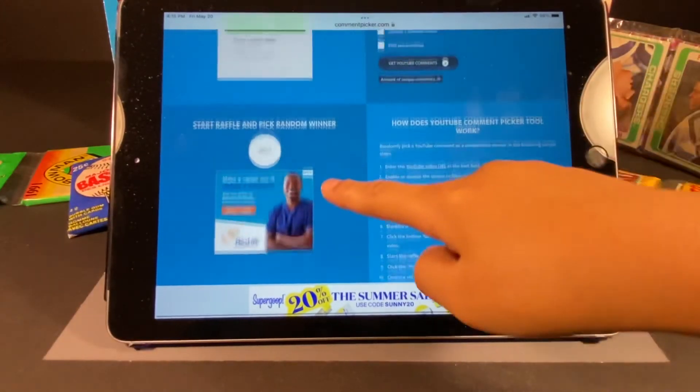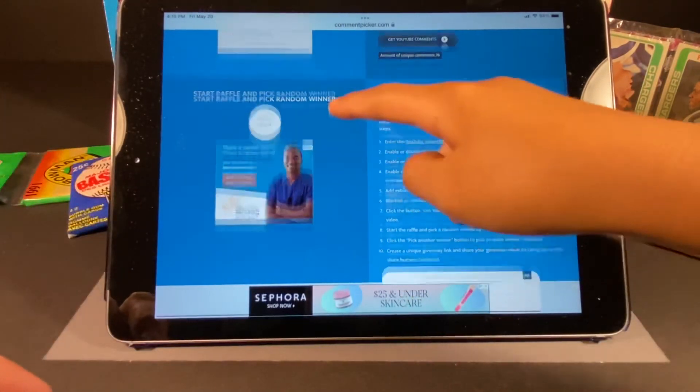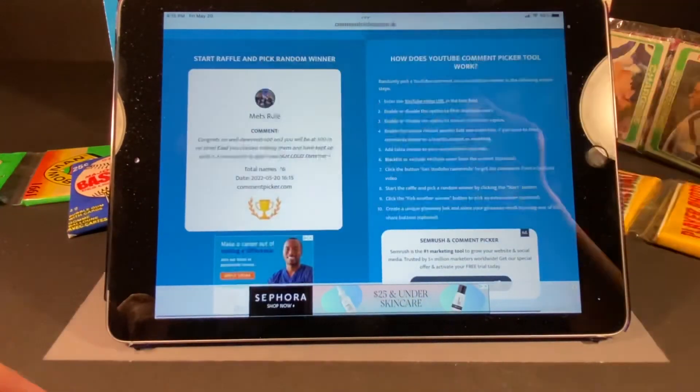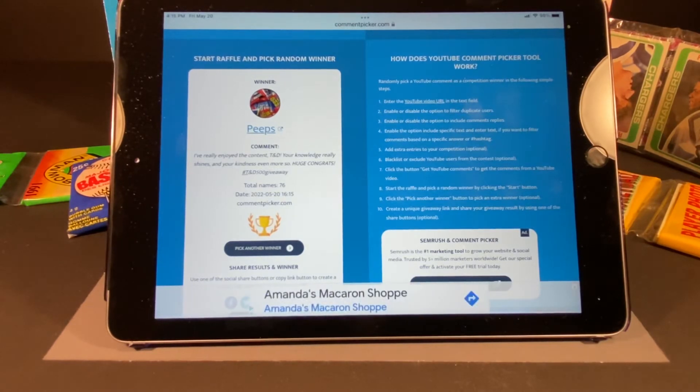It looks like Tim's here and he's going to do the spin. We got to scroll it up a little because it pops up down below. And our winner is Peeps! Congratulations to Peeps. Peeps has a wonderful, wonderful channel. He does a lot of cool stuff. He actually recently did this awesome video where he showed off some of his gum card collection, which I thought was a really unique collection. He had some neat looking cards. He's got a great channel and he's been a longtime supporter of ours. We're really excited for Peeps — congratulations!